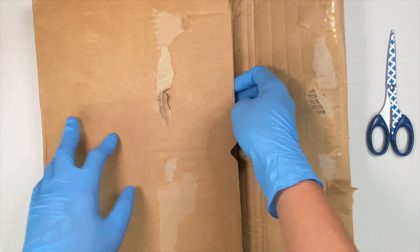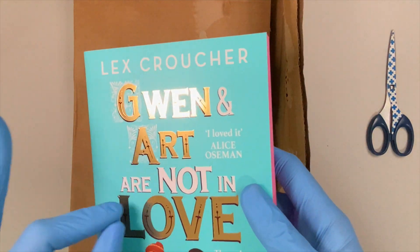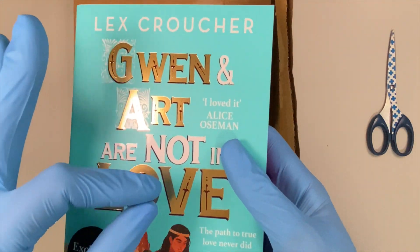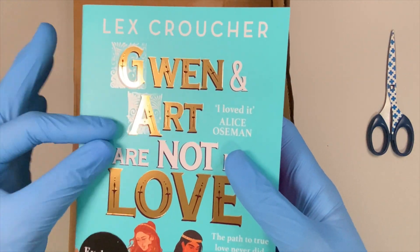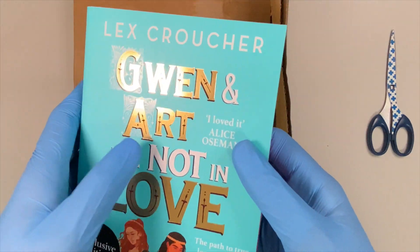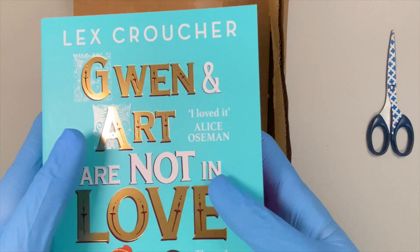Now, let's get to the second one, which is — I knew it — this is Gwen and Art Are Not In Love, which is quite — I believe — a retelling of King Arthur. So, it's an early release in the UK, or rather in Europe, I guess. But this is going to be released here in North America around November, I believe, because I have a digital ARC of this one on Edelweiss. So, I don't know — should I read this one? Should I consider this as an advanced reader copy? Perhaps. Mayhap. We'll see.